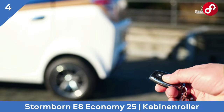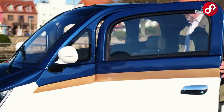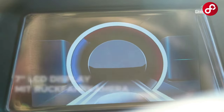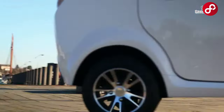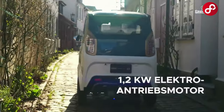Stormborn E8. Discover your freedom with the new generation cabin scooter. In this video, we bring you exciting information about the future of electric transportation. This incredible vehicle offers comfort, efficiency, and an environmentally friendly transportation experience. Now let's take a closer look at this wonderful vehicle.